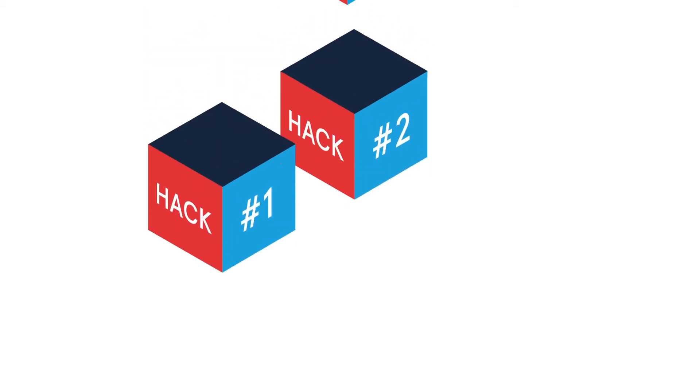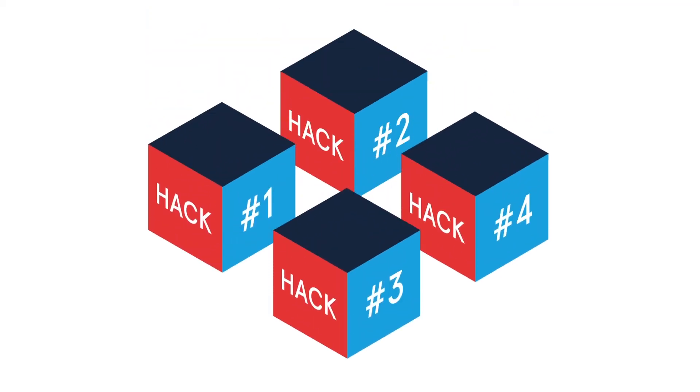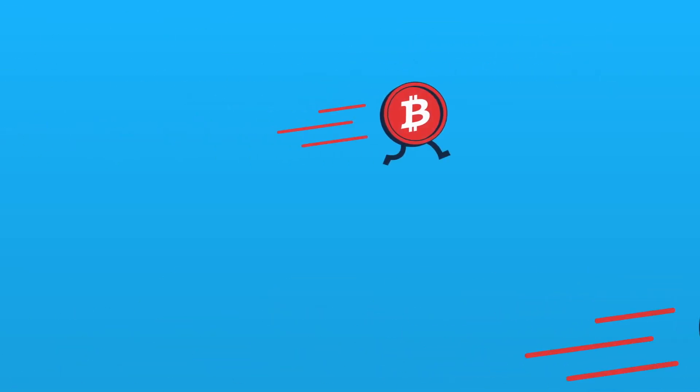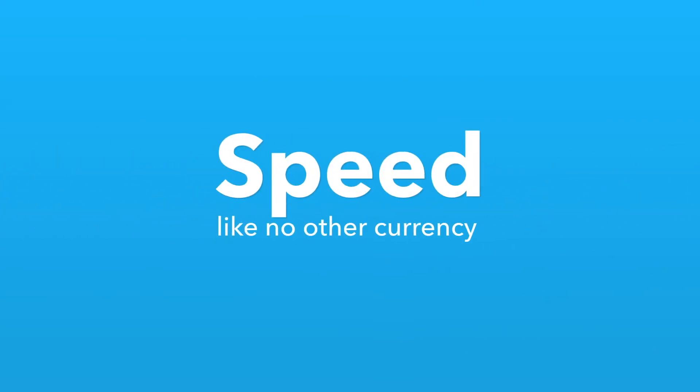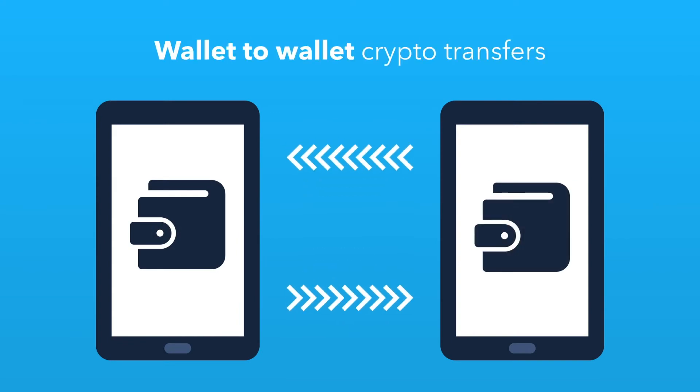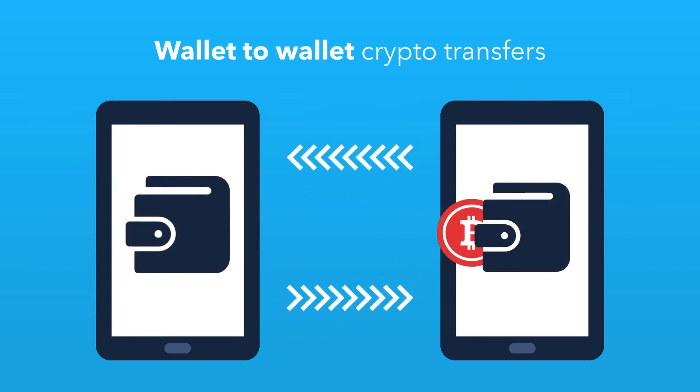We have discovered four ways blockchain can hack aid. Hack 1: Innovate aid money with cryptocurrency. Blockchain aids the transfer of cryptocurrency, a new category of digital money that travels fast on the blockchain, just as emails travel on the internet with a speed like no other currency. Anyone can make crypto transfers directly from one digital wallet to another, bypassing banks and bypassing fees.